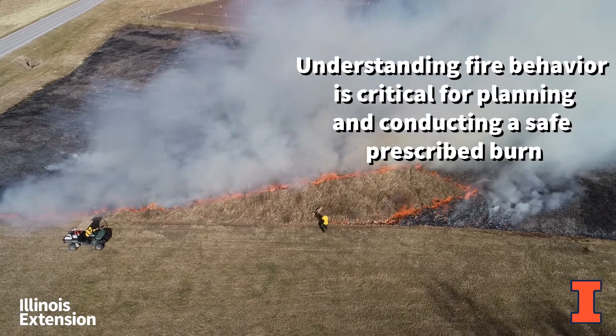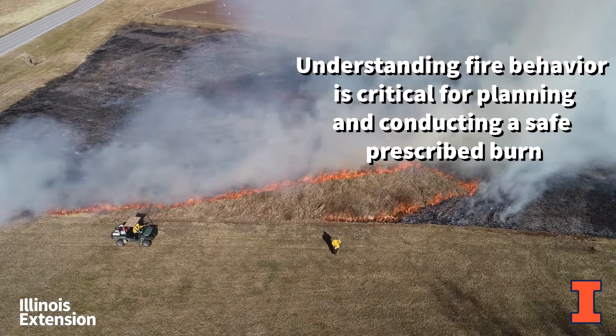Understanding fire behavior is critical for planning and conducting a safe, prescribed burn.